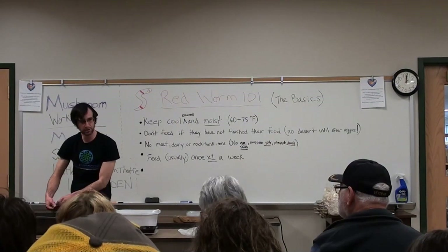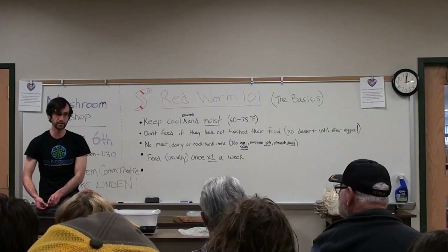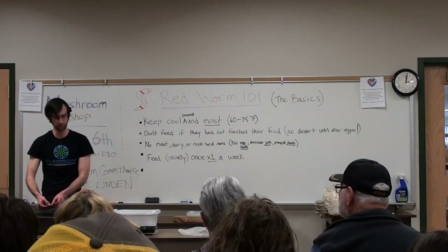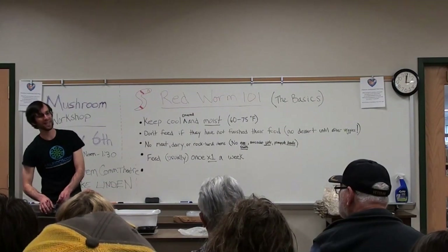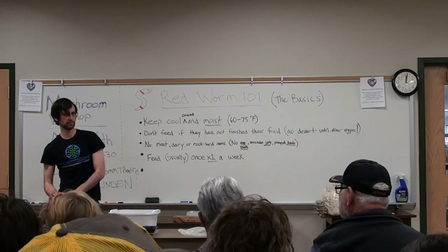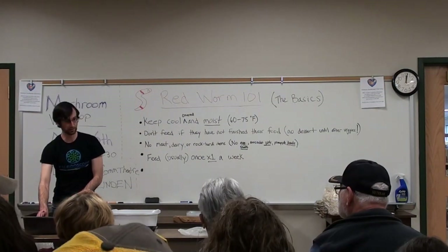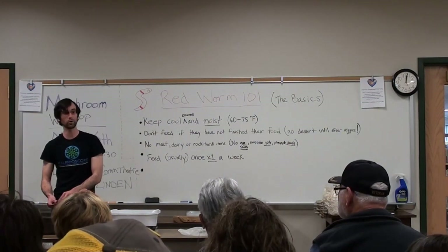It's sort of the biology of a worm. Is there anyone here — and we have a lot of youth in attendance — so we're going to start this off as an 18 and under question. What is a macroinvertebrate? Let's start off with a little Q&A. The first person, 18 or under, to answer gets a free worm bin.